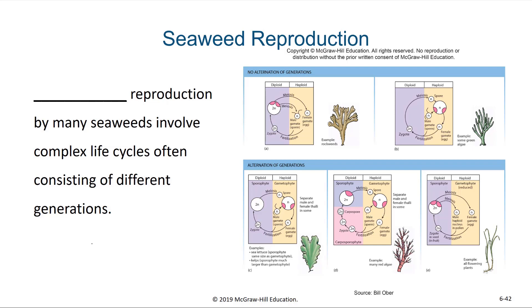And then there are those seaweeds which will alternate, where some aspects of the seaweed's life it will be a diploid organism and some will be a haploid organism. If you look at the red algae, for instance, they in fact have three generations. They have their sporophyte diploid generation that gives rise to a gametophyte generation, and that in turn gives rise to a carpospore, which ends up becoming a sporophyte. They have three distinct phases to their life cycle. Many seaweeds involve complex life cycles, often consisting of different generations.